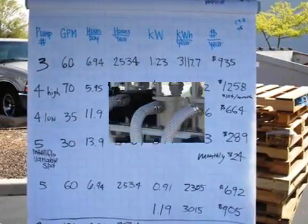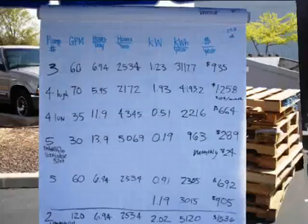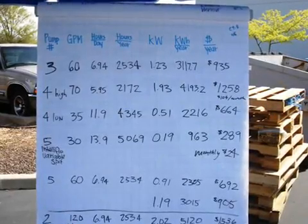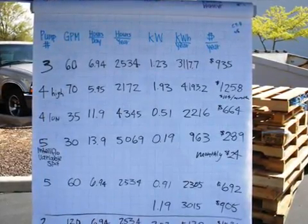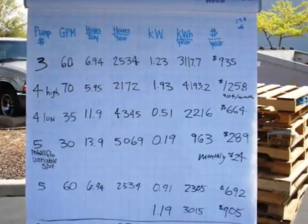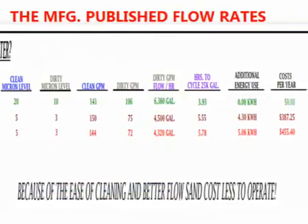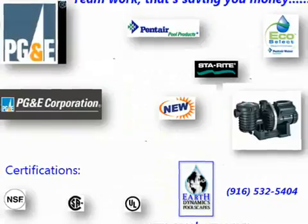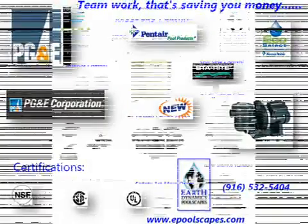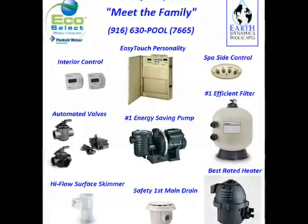What you are seeing here are the calculations performed by PG&E when they tested the three major manufacturers' most efficient pumps. You can see pump number five set at low speed pumping 30 gallons per minute, extended out to a $24 per month cost for electricity. When adding in the flow-efficient sand filter, your overall cost will go down even further, but let's use PG&E's numbers for now. Using $24 per month for electricity to filter this average swimming pool provides a benchmark for what is accomplishable.